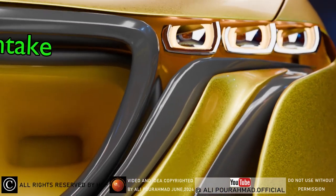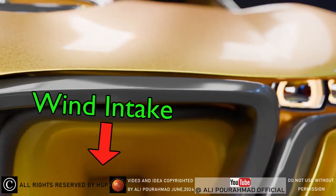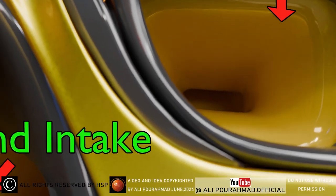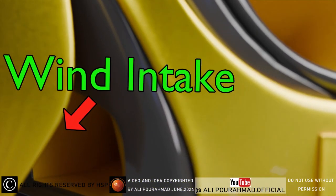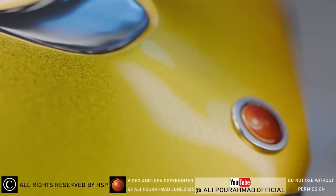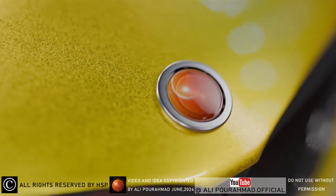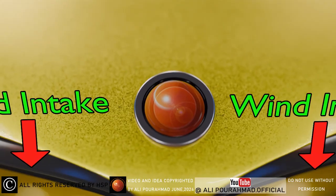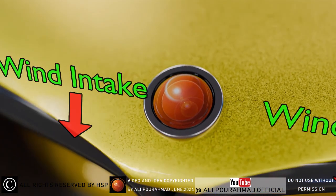I did not use the acceleration and power of the electric engines, or the power from the mechanical and physical movement of the wheels, to generate electricity — and this is an important and unique point of the system. Because no force is applied to the engine, I kept the full acceleration and torque of the engine. In addition, the electric engines and batteries do not heat up and work better with the entry of cool pressurized air from outside.